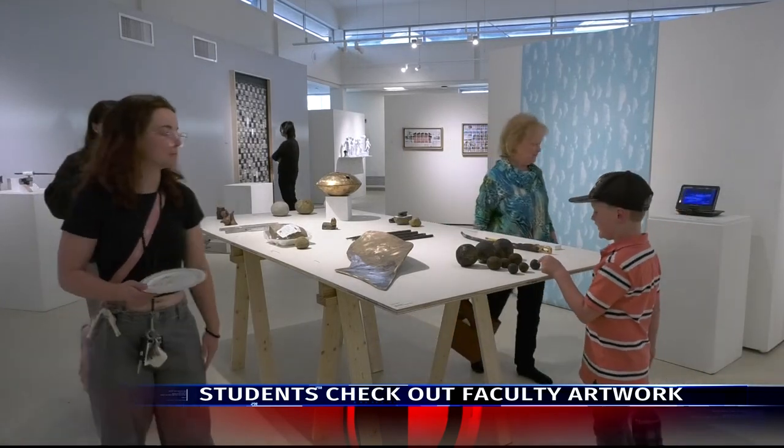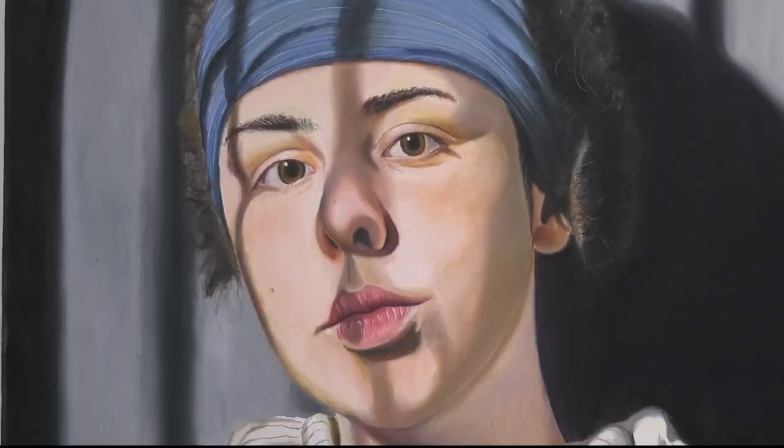The International Arts Center introduced a new exhibit for students to enjoy, with a twist. The work on display is all created by Troy faculty. We do this every other year and it showcases our faculty and just gives us a chance to kind of show off a little bit.